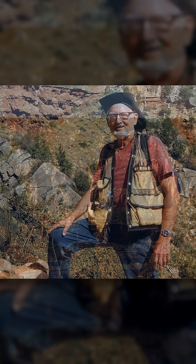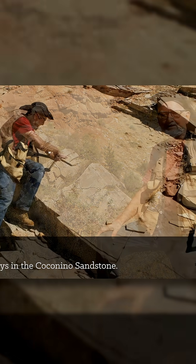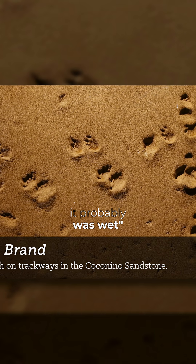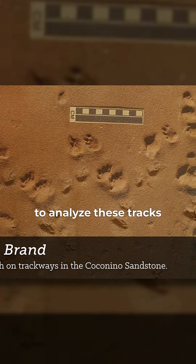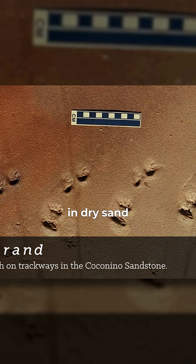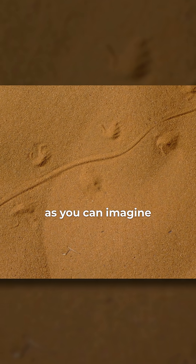It's lower Permian. Dr. Brand thought that would be a good place to look because these tracks are supposed to be in dry sand, and yet we think it probably was wet. So he began to analyze these tracks and he found out animals don't make tracks like this in dry sand. In fact, if you get any tracks at all, they're just big smears.